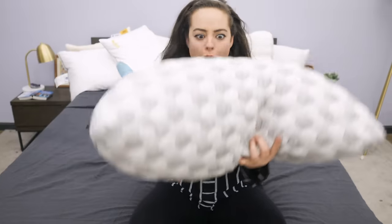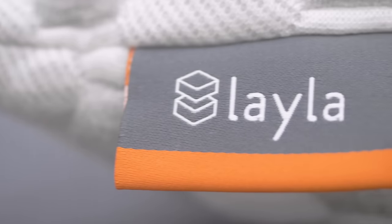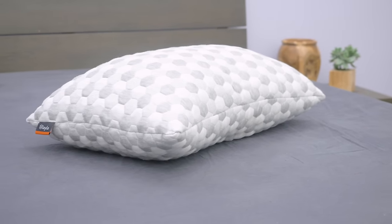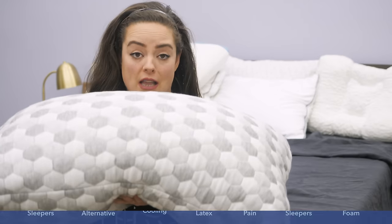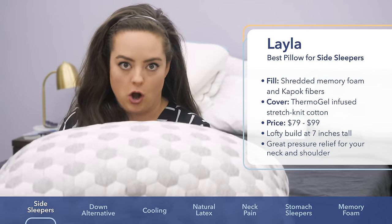The first one I want to show you is the Layla pillow. The reason I'm picking this for side sleepers is because it's got one of the loftiest builds, meaning it's very tall. It's got a very high profile of any pillow I've ever tested, coming in at about seven inches high, and it's very fluffable, so you can even fluff it up to be taller than that.